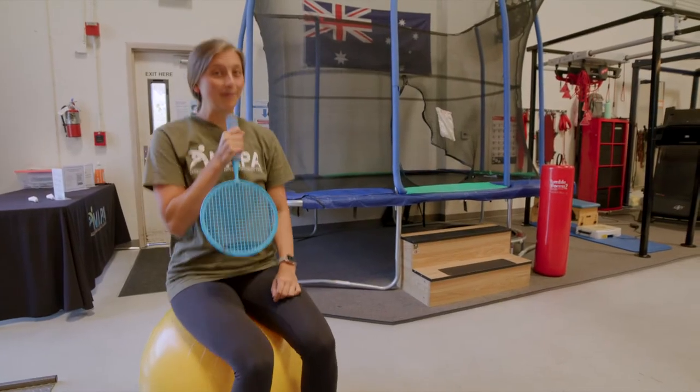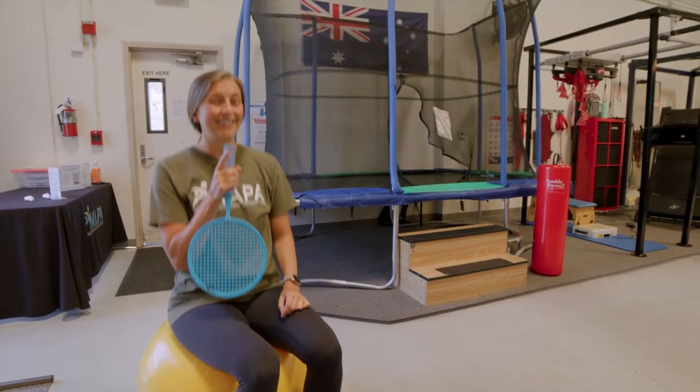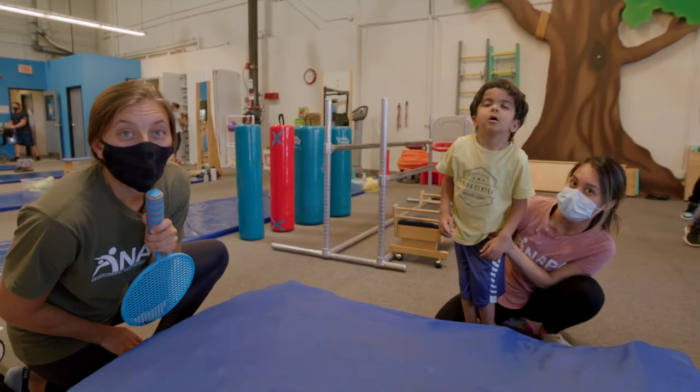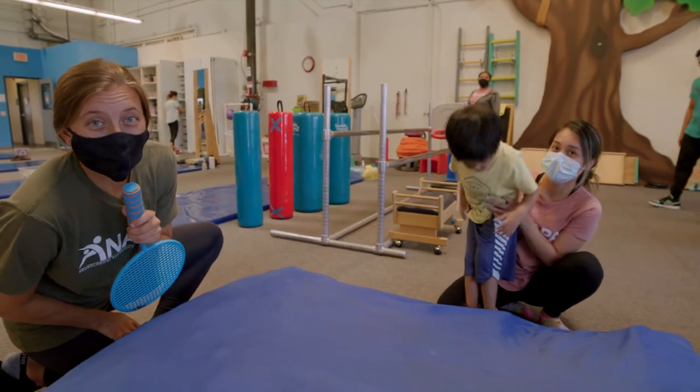All right, for our second item on the list, I thought I was going to say therapy ball — psyche! Crash pad. Here we have Armand practicing safe falls on the crash pad.